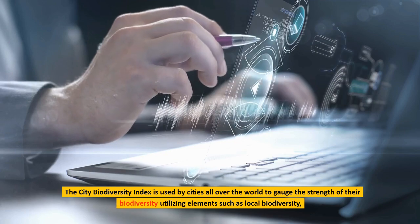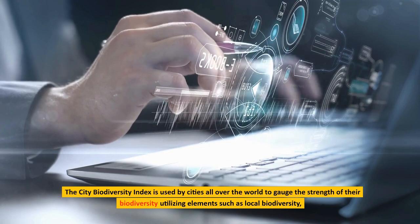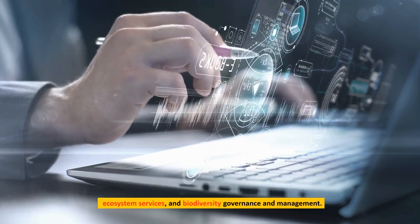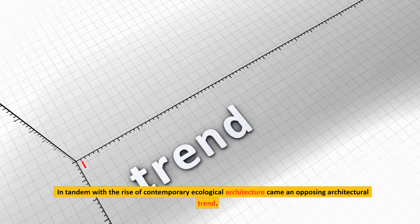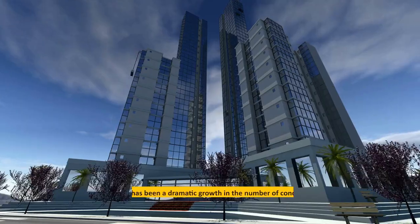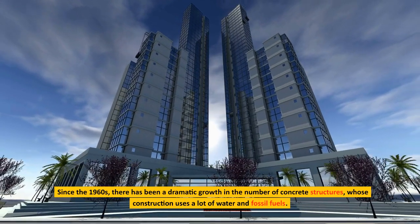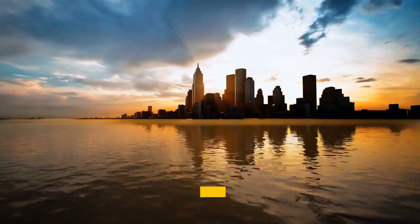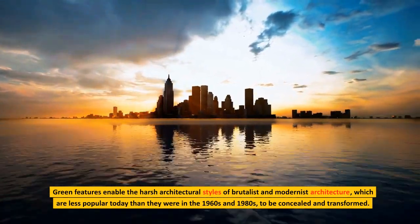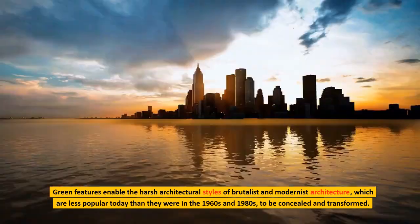The City Biodiversity Index is used by cities all over the world to gauge the strength of their biodiversity, utilizing elements such as local biodiversity, ecosystem services, and biodiversity governance and management. In tandem with the rise of contemporary ecological architecture came an opposing architectural trend. Since the 1960s, there has been a dramatic growth in the number of concrete structures, whose construction uses a lot of water and fossil fuels. Green features enable the harsh architectural styles of brutalist and modernist architecture — which are less popular today than they were in the 1960s and 1980s — to be concealed and transformed.